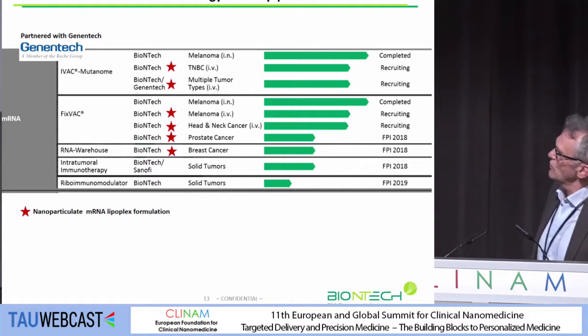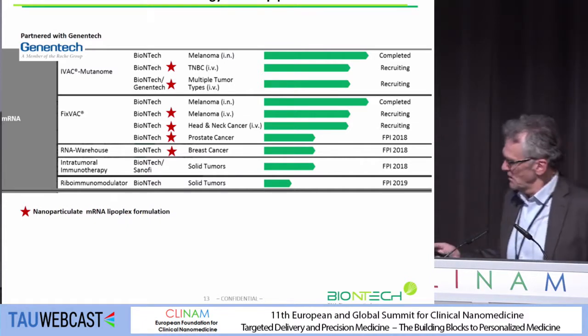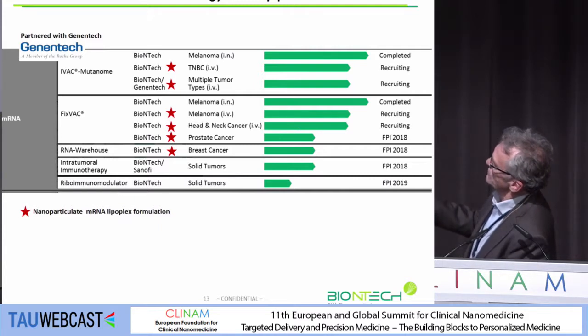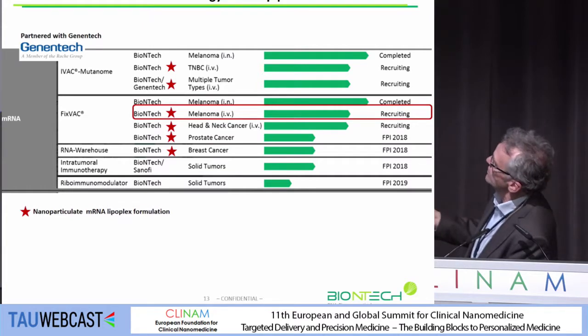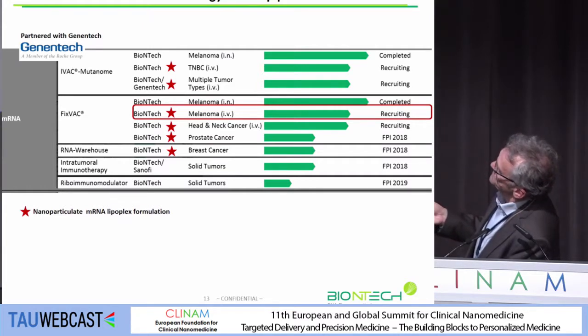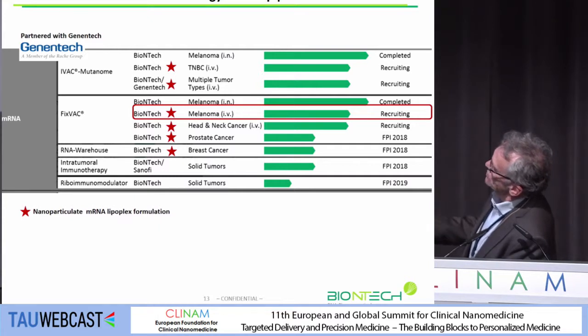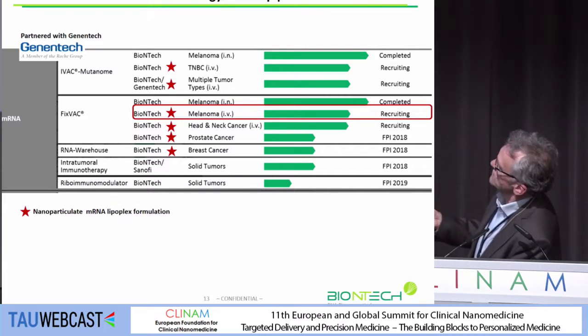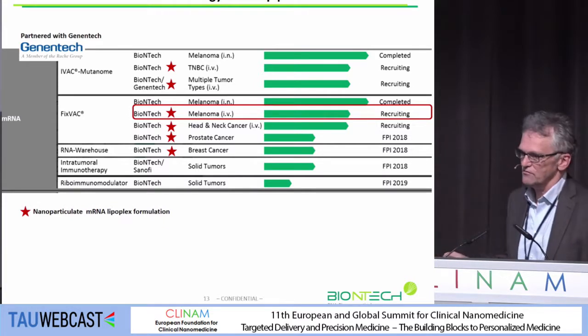Here you see an overview of our current clinical pipeline. There are studies in different indications, predominantly starting with nanoparticle formulations in melanoma, where we have both intravenously and intranodally injected medications. Those marked with stars are injected intravenously as nanoparticles, and subsequently I can give you further information on this first melanoma study, where we brought these particles into patients for the first time.